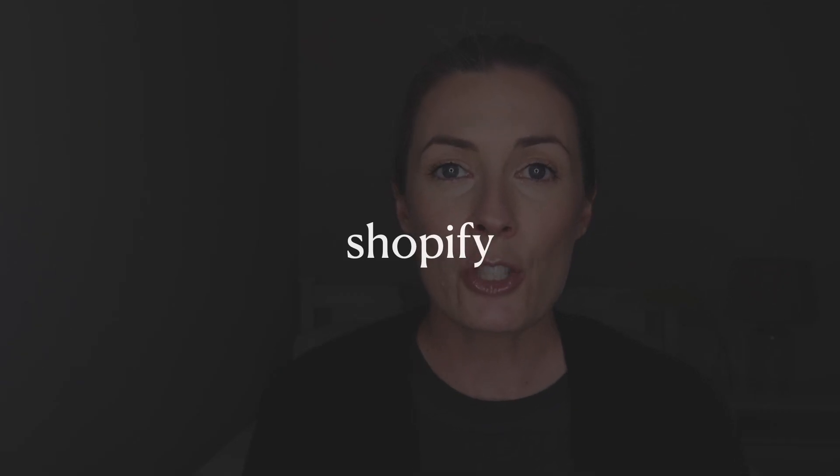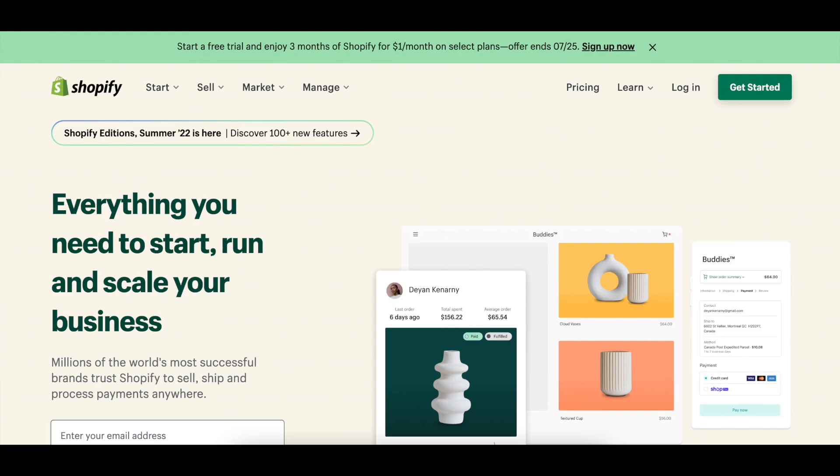The first platform I'm going to talk about is Shopify. One way to sell your digital products is through creating your own online store through Shopify, which is probably the most popular and most used e-commerce software out there. It doesn't matter what kind of digital product you are selling — you can sell it on your Shopify store, and of course you can also sell physical products if you have that part of your business as well. Using Shopify gives you complete control over your store: what it looks like, how your products are displayed, how downloads work, and how payments are processed.